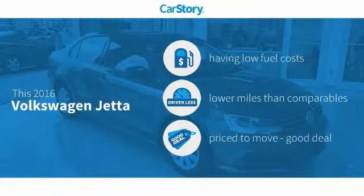Car Story research indicates this vehicle as having low monthly fuel costs, low miles, and a good deal.